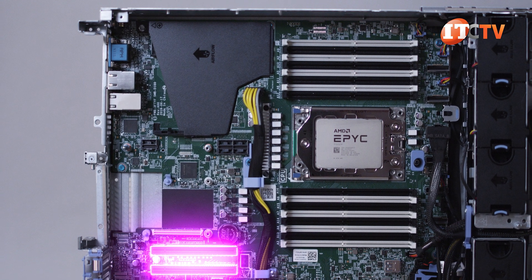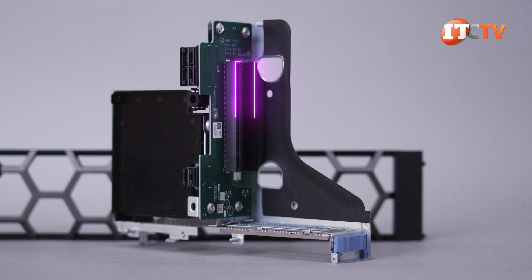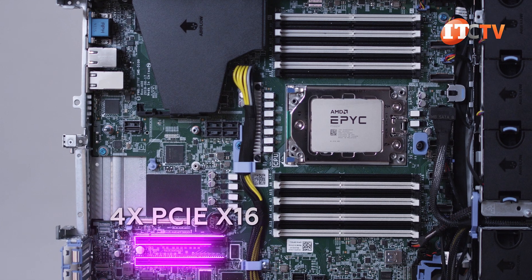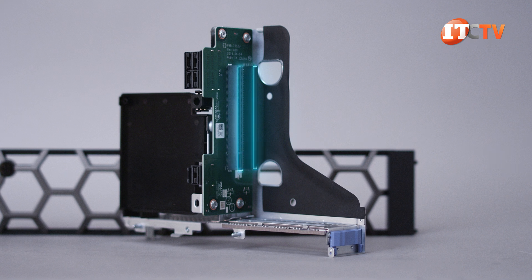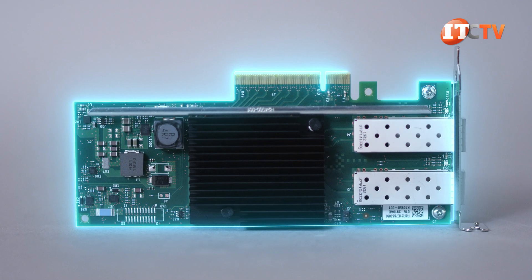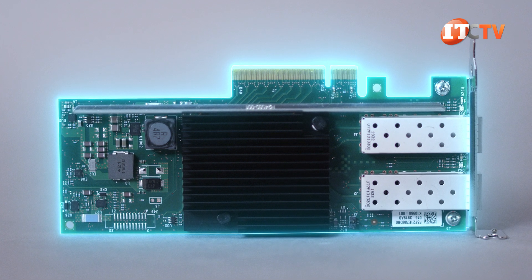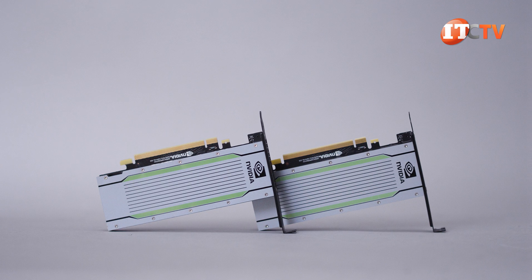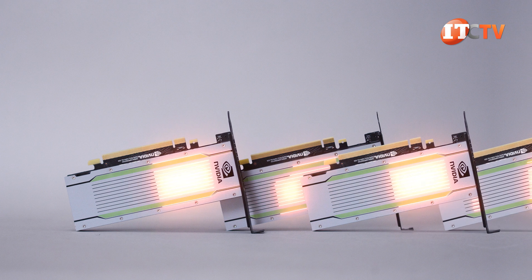With AMD you get 128 PCIe lanes to work with. The number of slots depends on which risers you install, but you get up to four PCIe x16 lanes. Two of those x16 slots are PCIe 3.0 and the other two are PCIe 4.0 for future hardware support. You can also install a maximum of two faster network controller cards that can each access an x16 lane for rapid data transfers and no bottlenecks. Using all PCI slots, you can install up to four NVIDIA T4 single-wide GPUs for dense virtual desktop implementations.